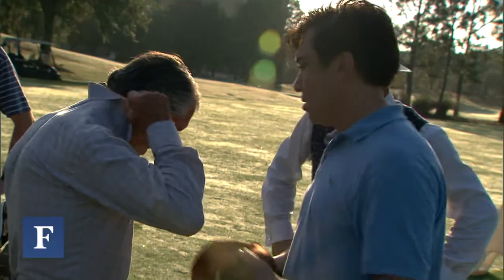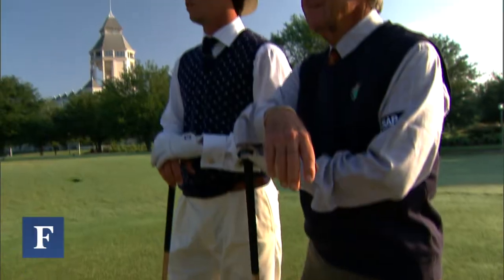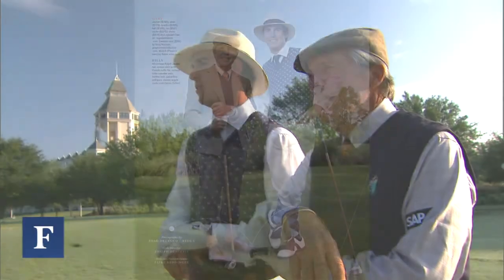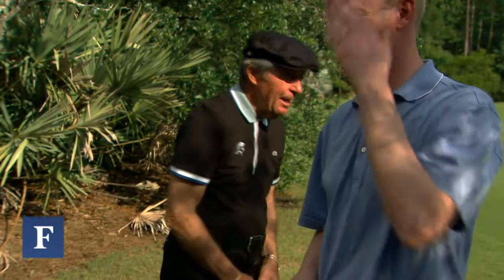Look how sharp he looks, man. I'll tell you what, that really looks neat. Thank you. In the 1960s, they were dressed all in black, commemorating Gary Player's long reign atop the tour as the man in black.